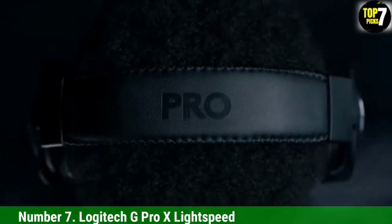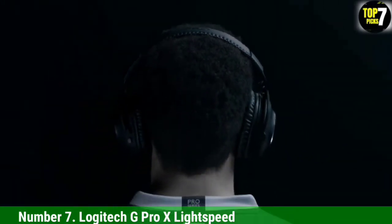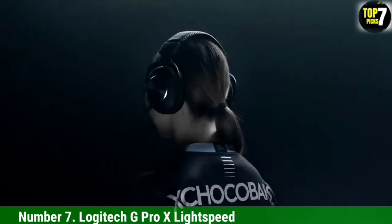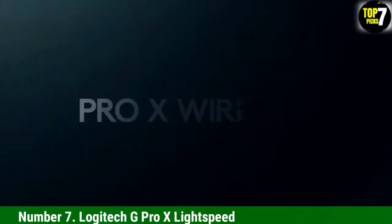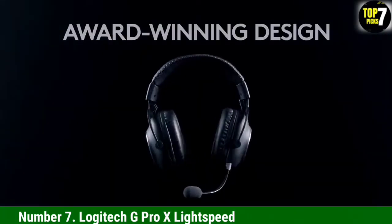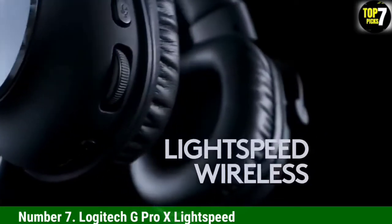Number 7: Logitech G Pro X Lightspeed. The Logitech G Pro X looks much more professional than nearly any gaming headset and provides the most reliable long-range connectivity of any headset listed. Logitech's claim of over 13 meters (42.7 feet) of wireless range seemed more than possible when using the device, as we were able to scale an entire home without losing a signal or experiencing a drop in latency.